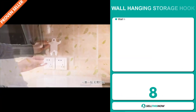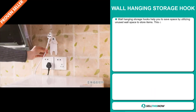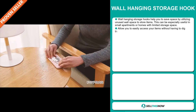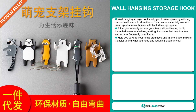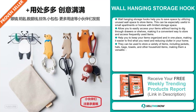The Wall Hanging Storage Hook. Wall hanging storage hooks help you save space by utilizing unused wall space to store items. This can be especially useful in small apartments or homes with limited storage space. It allows you to easily access your items without having to dig through drawers or shelves, making it a convenient way to store and access frequently used items. It helps you keep your items organized in one place, making it easier to find what you need and reducing clutter in your home.